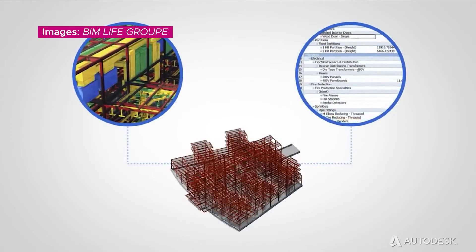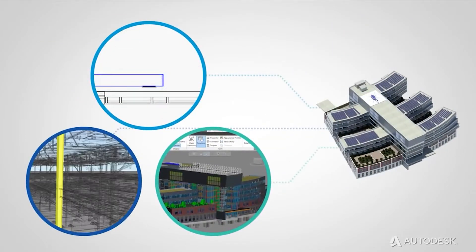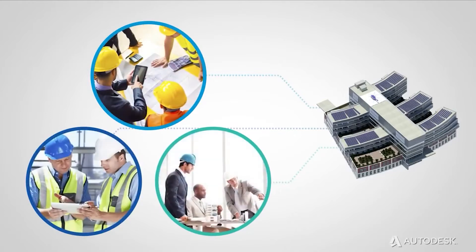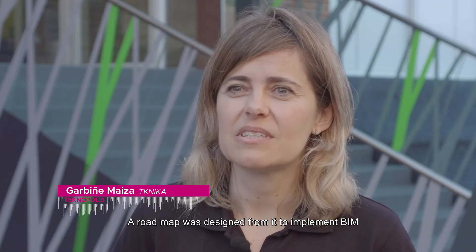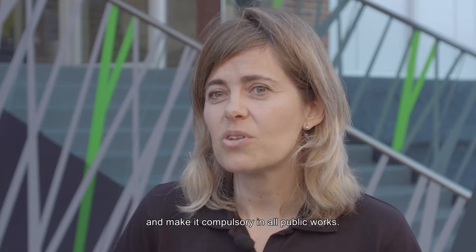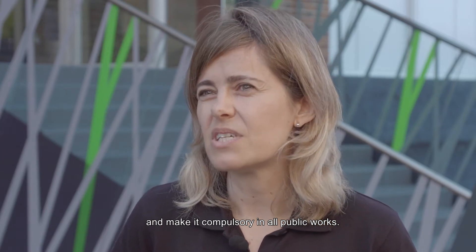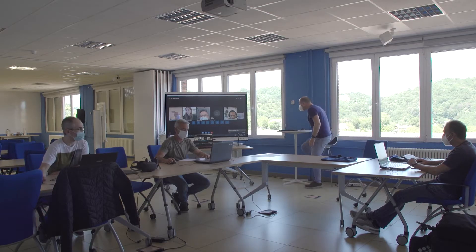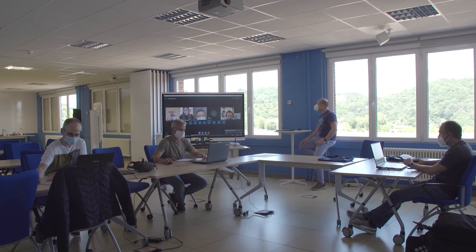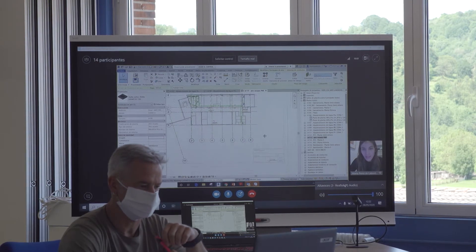This way of building is emerging across the world, and Teknika has seen the need to train professionals in the field. In all, 15 teachers and 7 vocational training schools in the Basque Country are involved in the project that Teknika has set up using BIM.